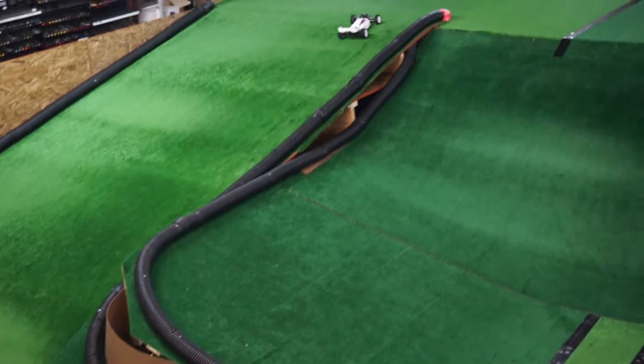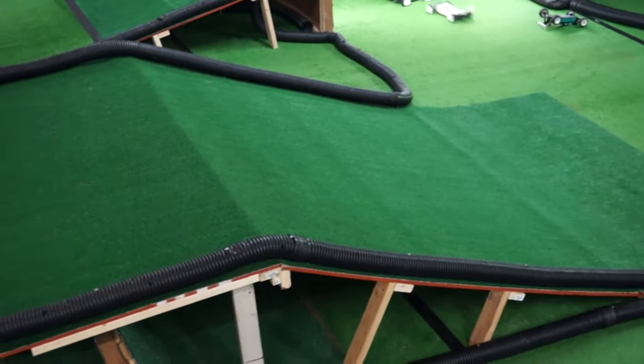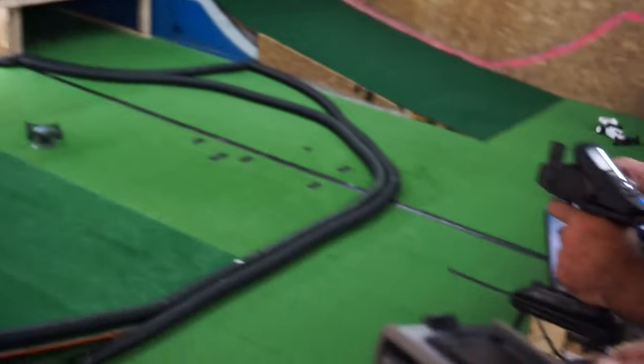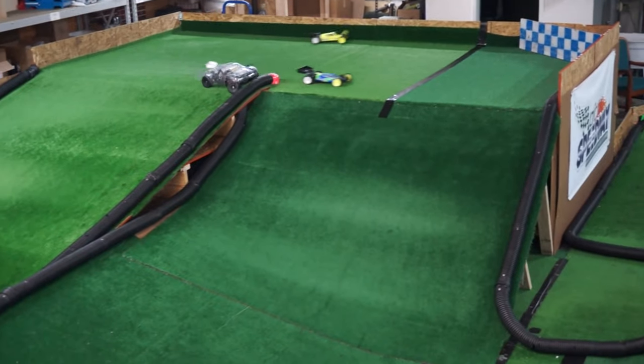If people are running slicks, then you should run slicks. I've never personally seen someone tell someone off simply because they wanted to see what they were running. Generally, people are willing to help you out in this hobby, and if they aren't, then they're not the kind of person you want to hang around anyway.